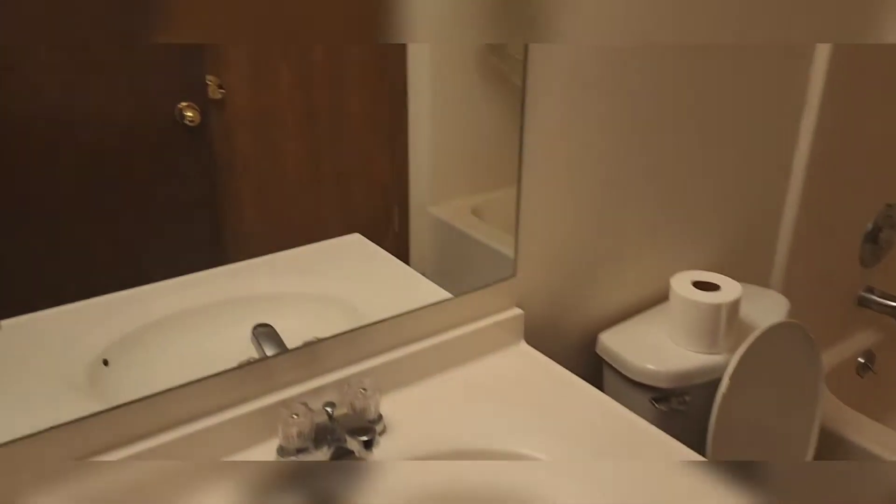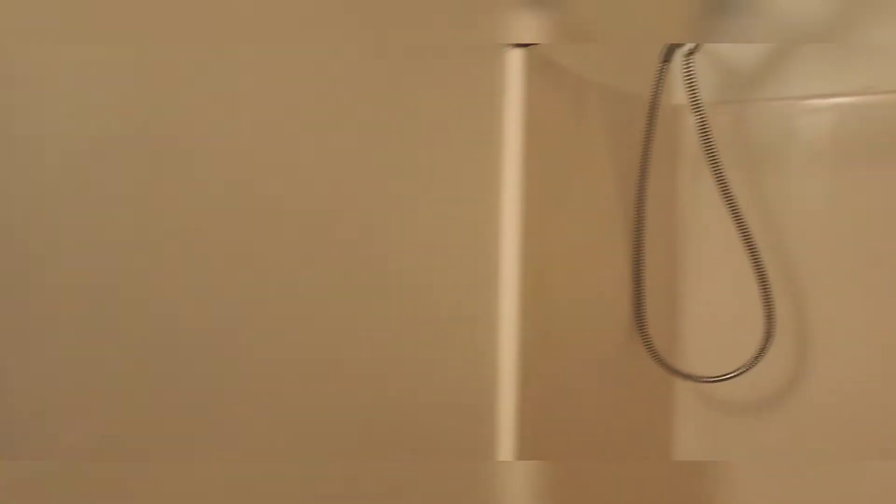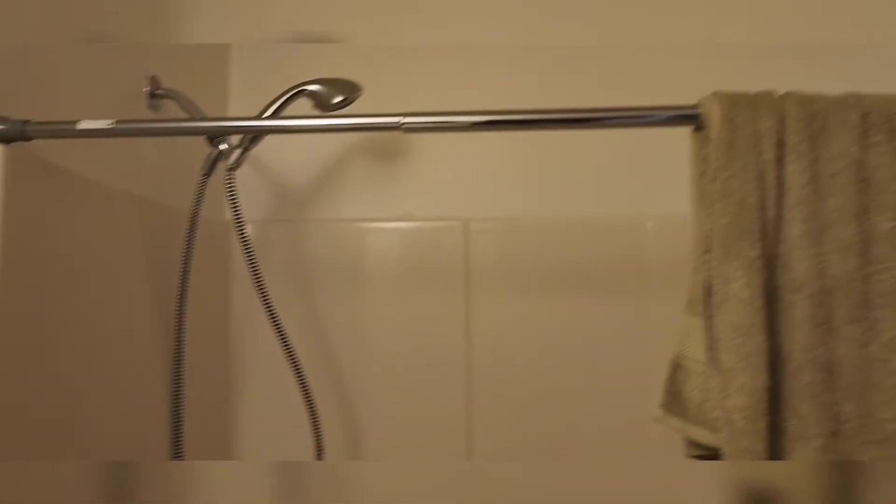Yeah, this is like a little laundry area, and this is where the washer and dryer will go. Or I may just use this for something else because I will be doing my laundry elsewhere. This is the bathroom — yeah, I love this shower. I'll be taking some nice baths in here.